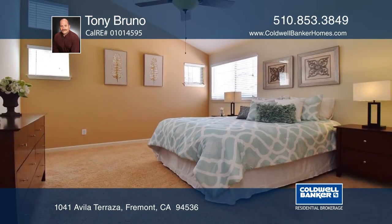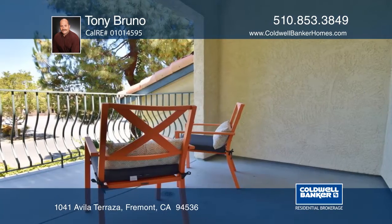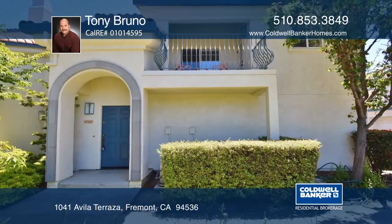The master bedroom has vaulted ceilings and offers a walk-in closet, while the master bath has a large vanity with dual sinks. Stop in and see your new home today with Tony Bruno.